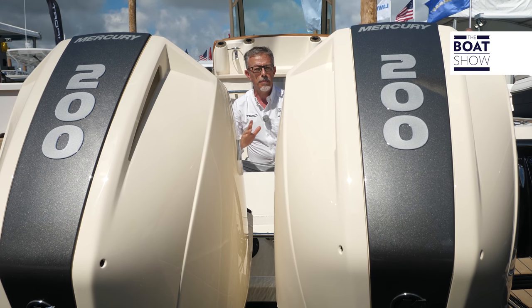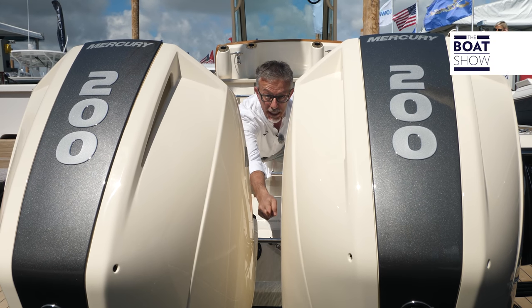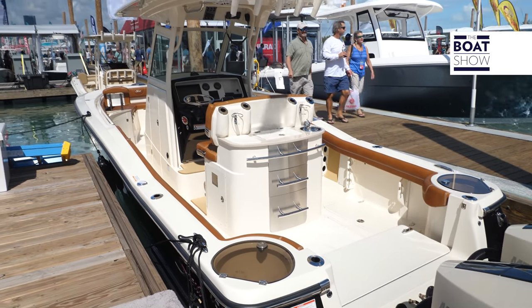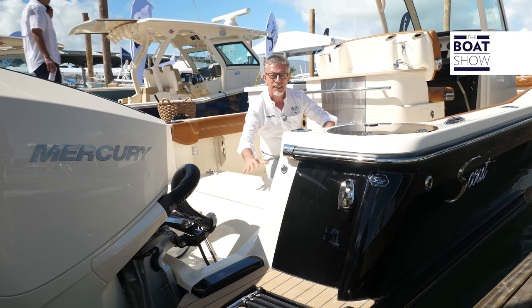Scout Boats builds its boats with a special reinforcement mesh that combines the transom to the hull, to be able to withstand very powerful engines without problems, so much so that it provides a 10-year warranty on the structures.